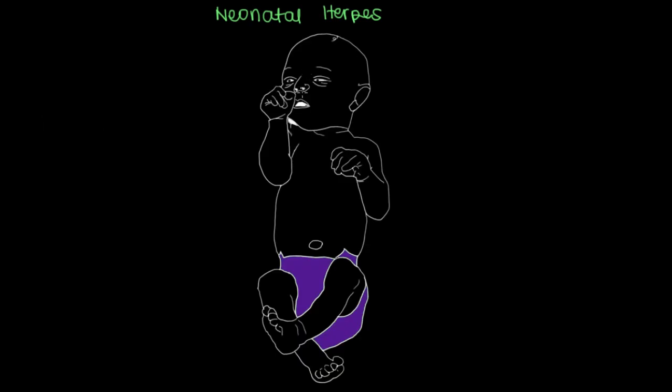A pregnant woman that's infected with herpes, and who delivers a baby with open sores, can give their baby neonatal herpes. I've got a picture of a baby here, and we're going to go through the three different types of neonatal herpes a newborn baby can have.